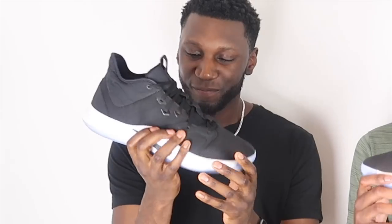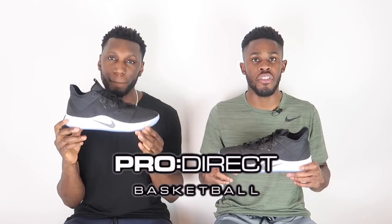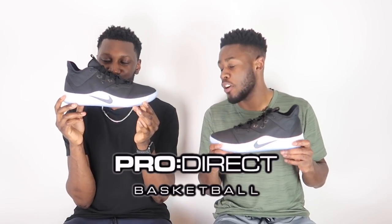Yo, what is up YouTube, this is Pure Kicks back again with another performance review. Today we are taking a look at the Nike PG3. What a shoe! First and foremost, a massive thank you to the family over at Pro Direct Basketball for sending these through — we very much appreciate this.